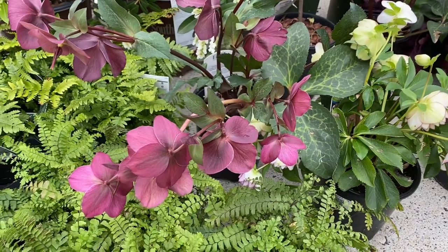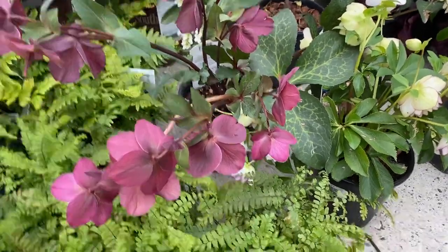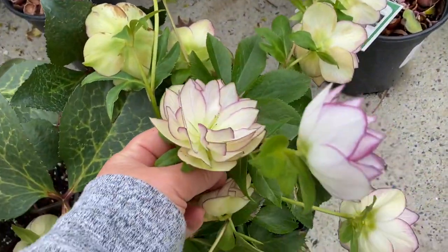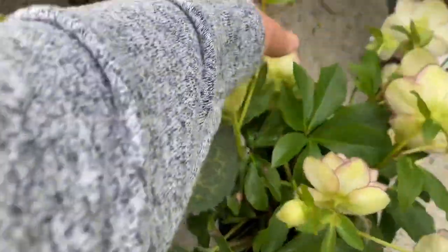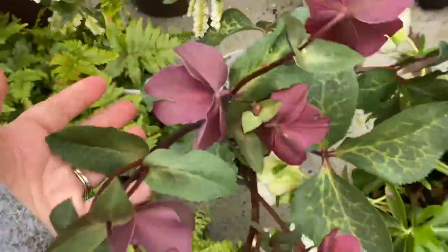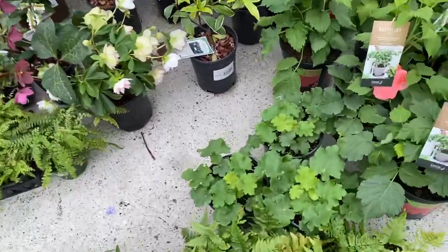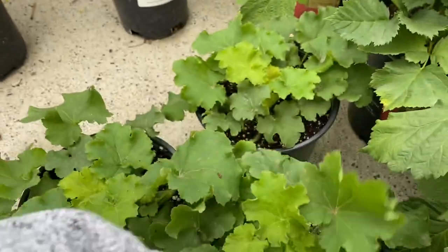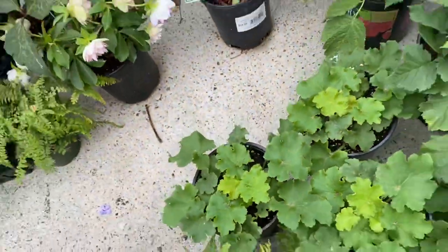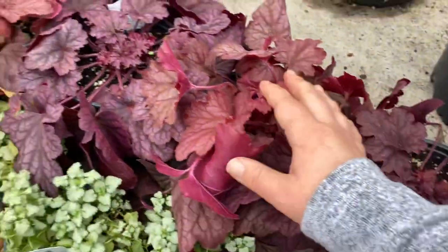Here are some helleborus — I got the wrong H for a second there! These are really, really pretty and I can't believe how long the blooms have lasted — over a month. This one is called Fire and Ice, and this one is called Frost Kiss Anna's Red. And these I just got yesterday at Growers Outlet — they're called Lucid Dreams Vivid and they're going to stay that apple green color.